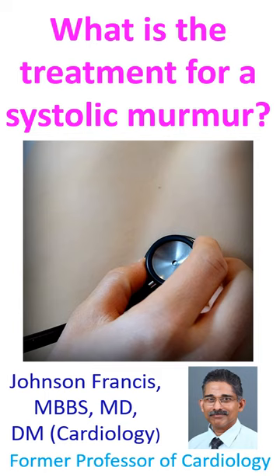What is the treatment for a systolic murmur? It is not the murmur which requires treatment, but the condition which causes it. A murmur is due to turbulent blood flow, and a systolic murmur occurs when the heart contracts.